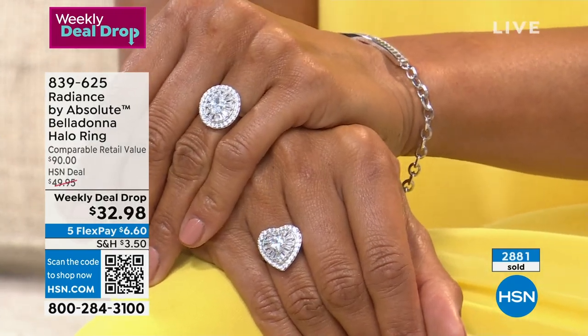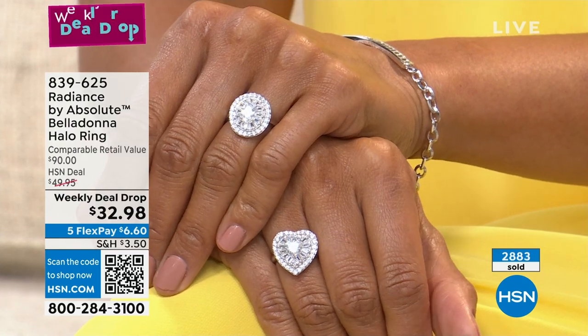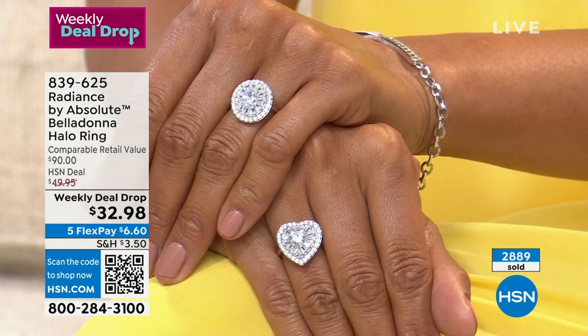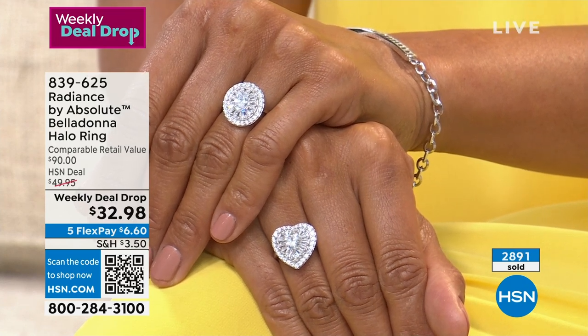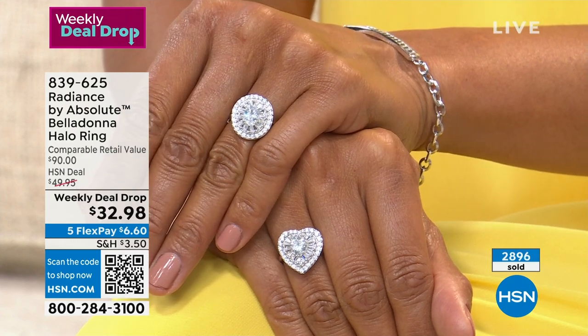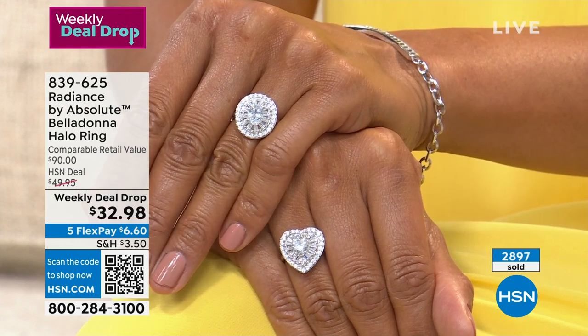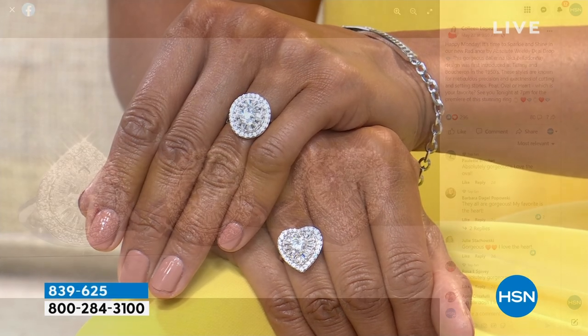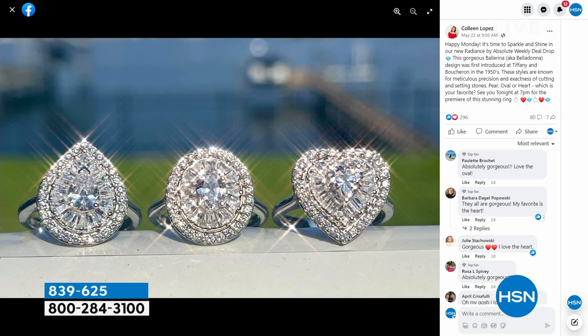I was reading that in the 1950s this style was created as a right-hand ring, and then women started changing the rules. Now you can wear it however you like. They started making custom wedding bands to sandwich with them — you could easily wear this in place of a wedding ring. That's no trick photography — it was shot with my iPhone in the backyard and it was so sparkly.